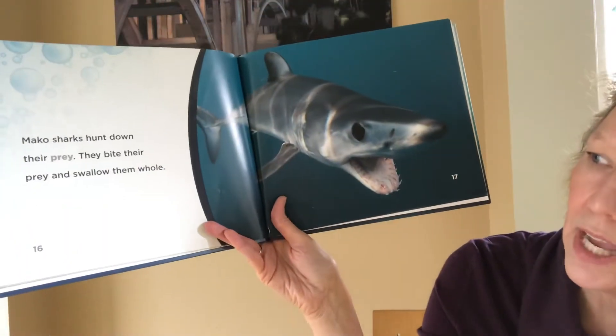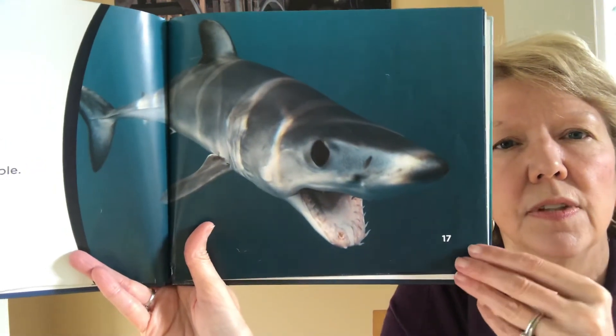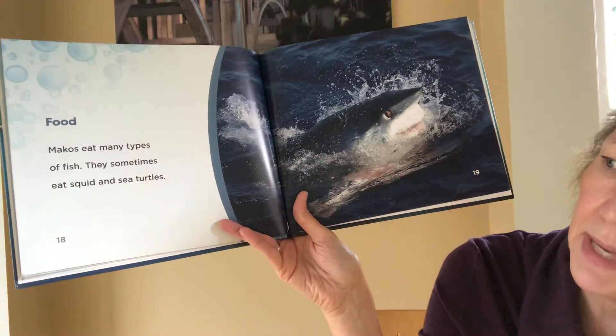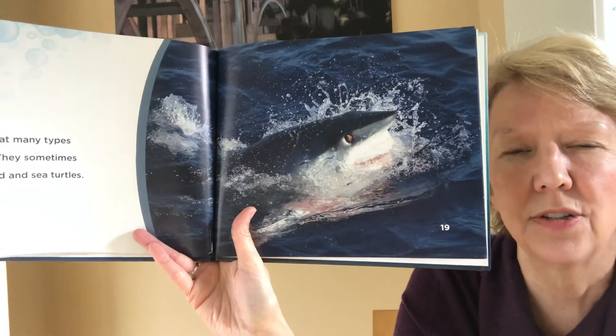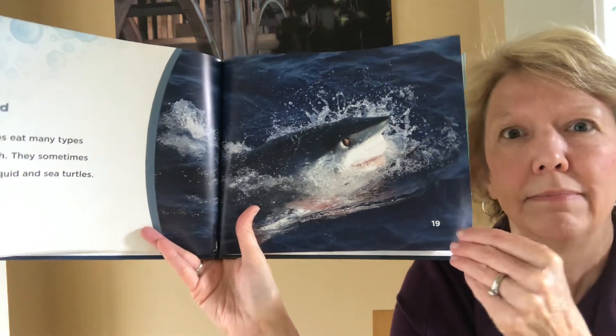Mako sharks hunt down their prey. They bite prey and swallow them whole. Food. Makos eat many types of fish. They sometimes eat squid and sea turtles. That's surprising to me with a sea turtle — you'd think that shell, and they're swallowing it whole. That's crazy.